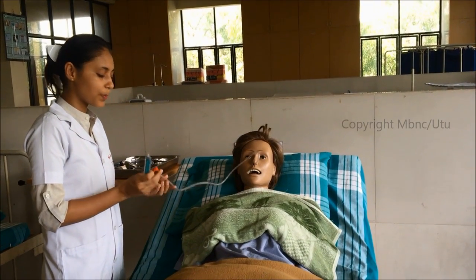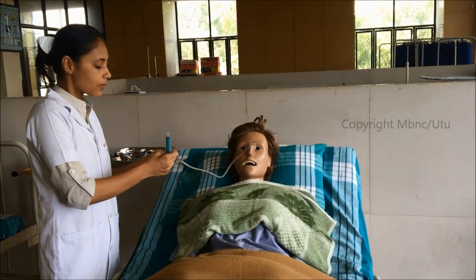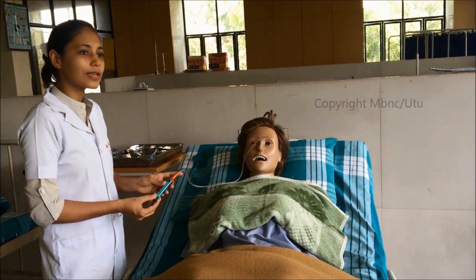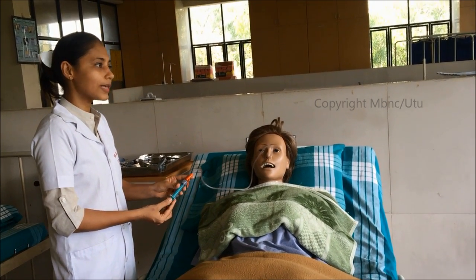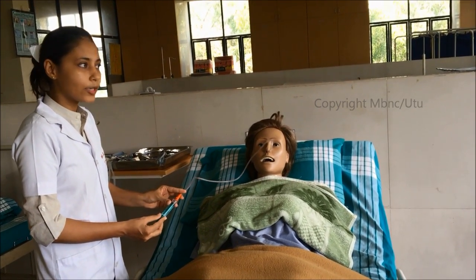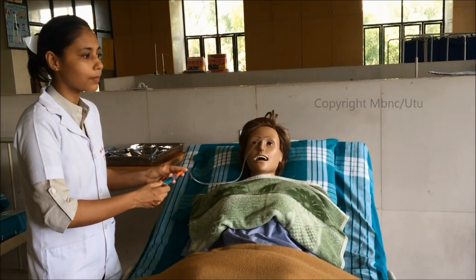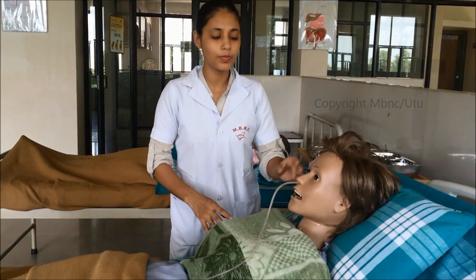The third method is aspiration of gastric contents: pinch the NG tube at the base, connect the syringe, then open the tube and withdraw the gastric contents into the syringe. The presence of gastric contents confirms placement. Negative pressure felt on the plunger — where the plunger is pulled inward — also indicates correct stomach placement. After confirming placement, proceed to fix the NG tube.